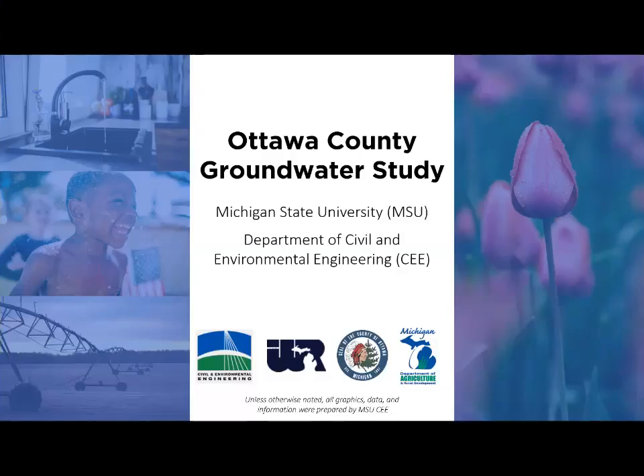Researchers from Michigan State University conducted a groundwater resources study for Ottawa County. The study used field sampling, data mining of historical well records, and sophisticated groundwater modeling software to assess groundwater quality and quantity. This video provides an overview of key findings of the study.